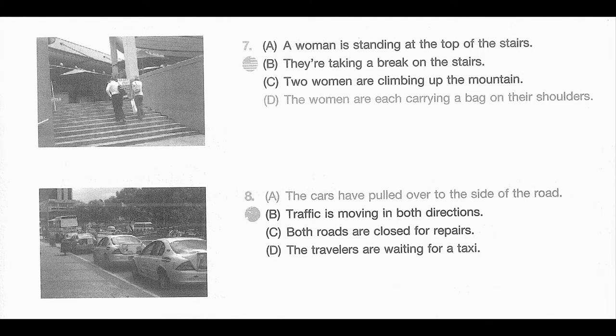Number 7. Look at the picture marked number 7 in your taskbook. A. A woman is standing at the top of the stairs. B. They're taking a break on the stairs. C. Two women are climbing up the mountain. D. The women are each carrying a bag on their shoulders.